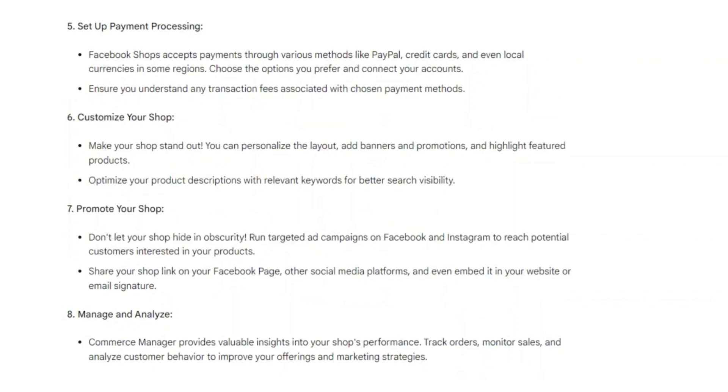Commerce Manager provides valuable insights into your shop's performance. Track orders, monitor sales, and analyze customer behavior to improve your offerings and marketing strategies.